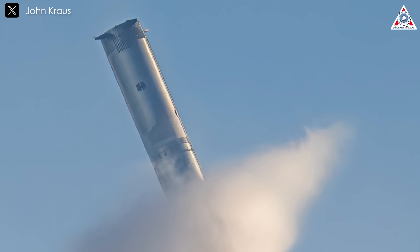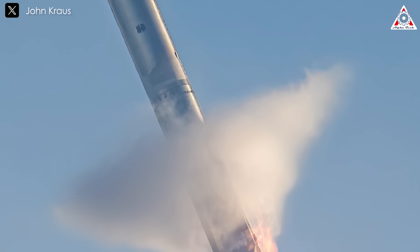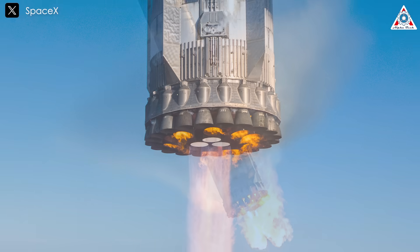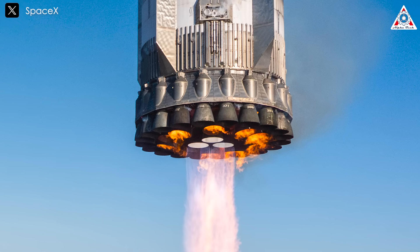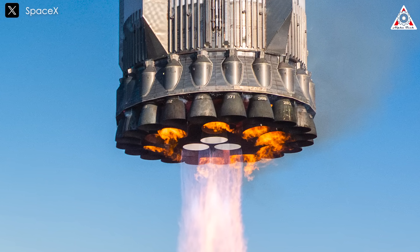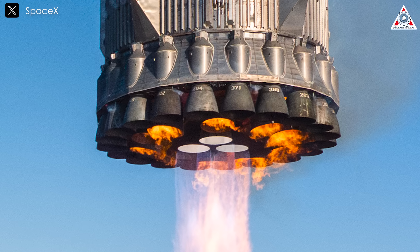The booster executed a controlled descent, transitioning from multiple engines to three for the final approach. In a stunning display of engineering, it decelerated before the catching arms of Mechazilla embraced it securely. This achievement reinforced that the successful catch of B-12 was no fluke — SpaceX has mastered this highly complex maneuver.